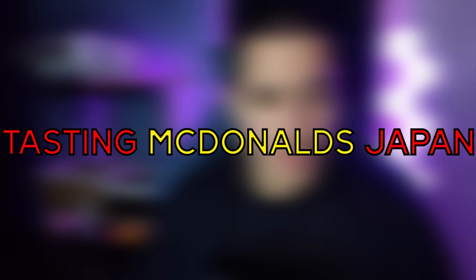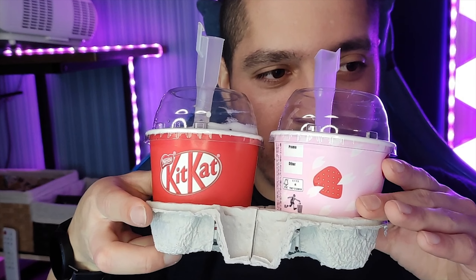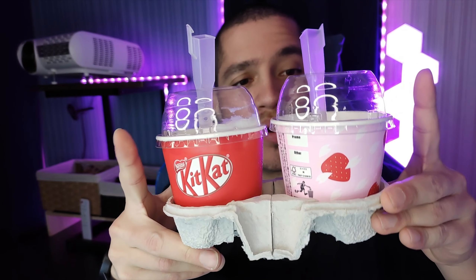All right YouTube and chat, we got some wonderful McDonald's items for you today. We're trying something different — we're trying desserts, because we haven't done any dessert episodes yet. Today we're going to be trying Kit Kat McFlurries — we got the normal Kit Kat and the strawberry Kit Kat — as well as pies: your classic hot apple pie and the sakura mochi pie.